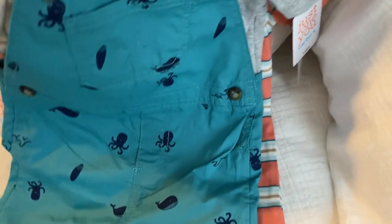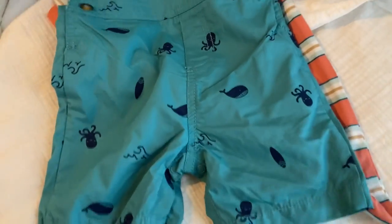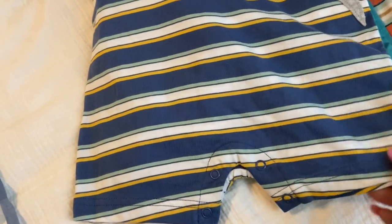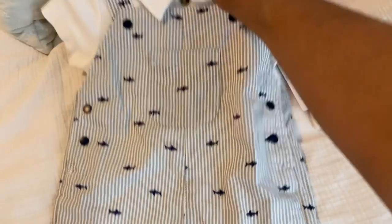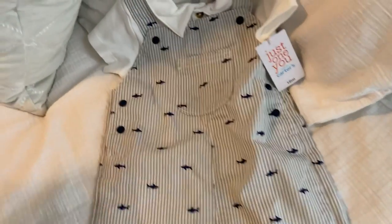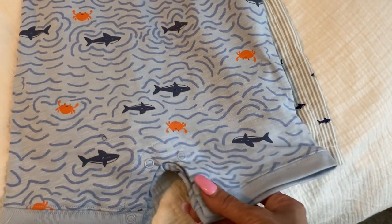Then I got this overall — it has a little shirt underneath, it's 18 months, and it's shorts. I also got this one-piece, 18 months, which has a little shirt there — one-piece shorts. And they all have the buttons on the bottom. I also got this overall with the white shirt underneath, 18 months, also from Target, and it's shorts. And I also got this one — 18 months, a one-piece shorts, with the buttons on the bottom.